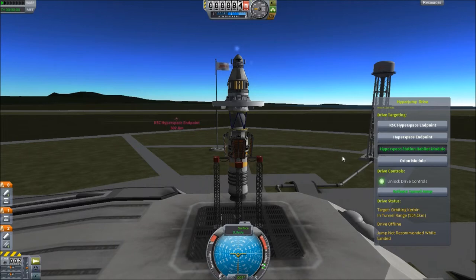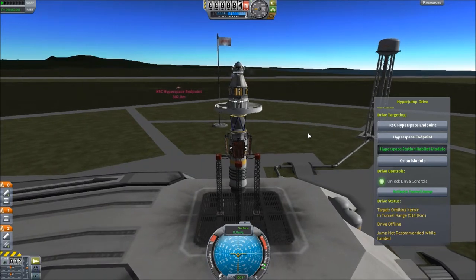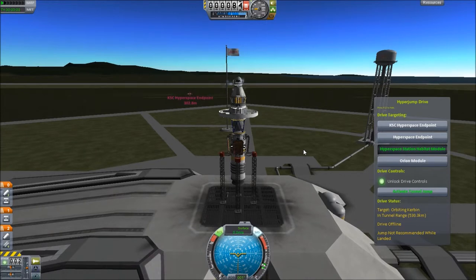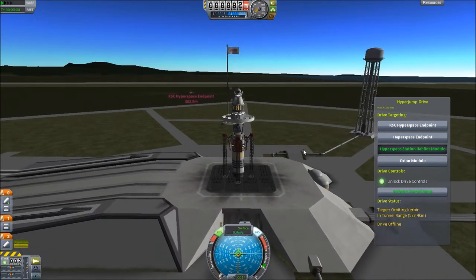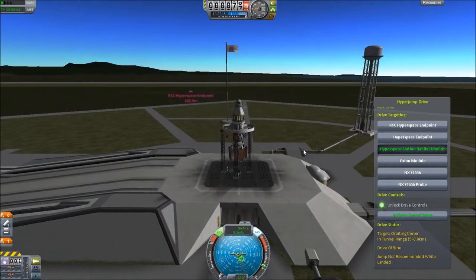Once this is up there, it's gonna change the way we look at Kerbal Space Program. This is... This is our race's... This is the Kerbal's Masterpiece. S.A.S. R.C.S. I did that wrong again. Figures.